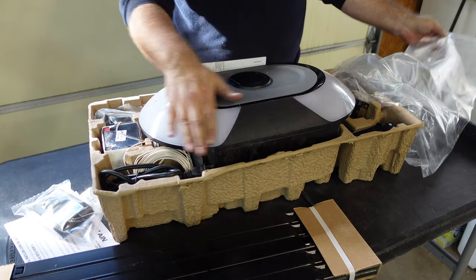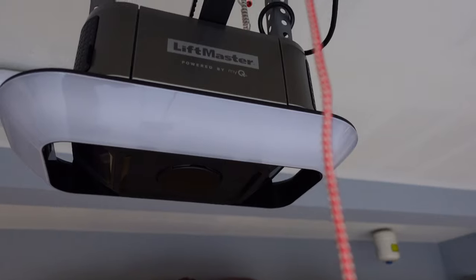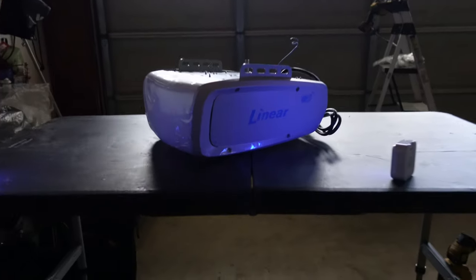The next motor on the list is the Chamberlain B6753T. This is a high-tech retail garage door opener motor with a less than stellar build quality. I was very surprised to see that Chamberlain this year made a huge distinction with their retail product against their dealer contractor product, the LiftMaster brand. And even though they made that distinction, I was a bit disappointed to see that the build quality of their retail products was just not the same. Nevertheless, you will still get an excellent operating experience out of this motor.